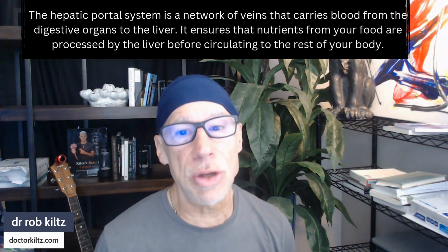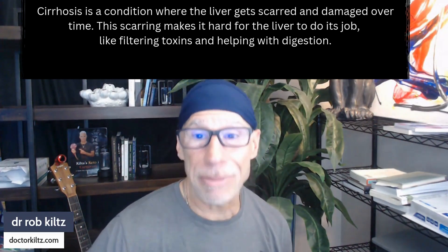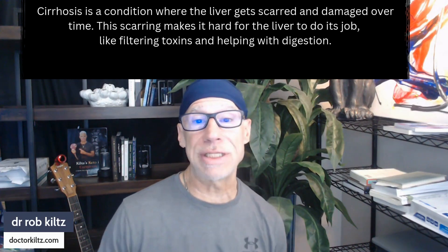If you develop cirrhosis, the liver's sugar metabolism is significantly impacted and decreased, which can lead to what we call insulin resistance and impaired glucose tolerance. This means that cirrhosis causes difficulty regulating blood sugar due to the liver's inability to properly process glucose. This can manifest as symptoms ranging from mild glucose intolerance to full-blown diabetes — sometimes referred to as hepatogenous diabetes.